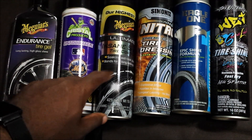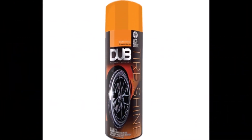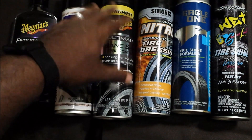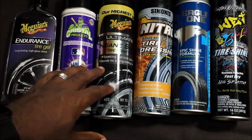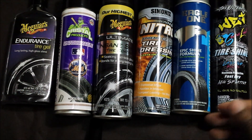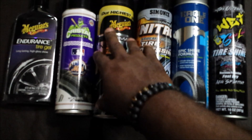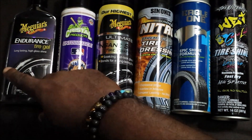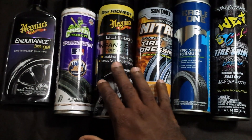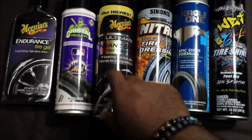Next is the Meguiar's Insane Tire Shine. I think this is actually the Dub tire shine in a new can, basically, because it shines just like the Dub shine they had — I don't know what they did with the Dub edition but it's pretty much the same thing. This does give you a high gloss shine. The longevity is not as good as the Endurance tire shine, and out of all these cans here this is probably the least durable. It does give you a high gloss shine but it is the least durable.